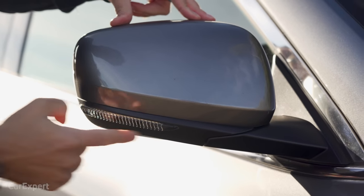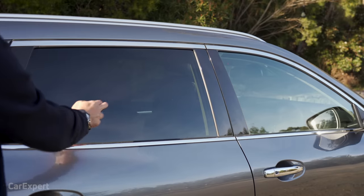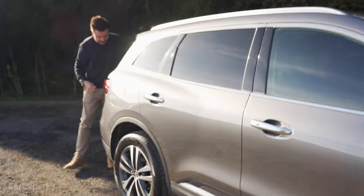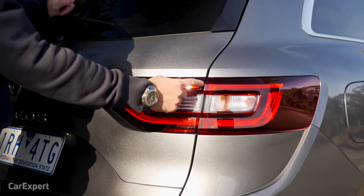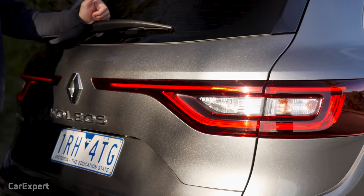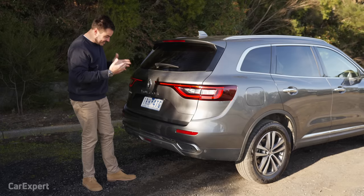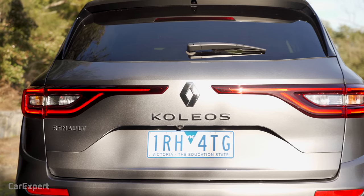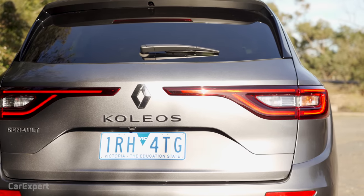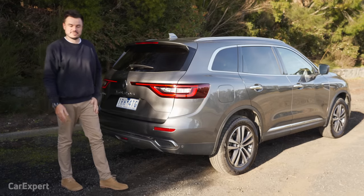You have an indicator built into the wing mirror, roof rails, proximity entry, and privacy glass. Around the back you get LED taillights, and that light strip continues all the way across — just like those chrome elements on the side. They've made this unique enough and different from the X-Trail to give it a design that will help it stand out. I think Renault has done a really good job differentiating this from other medium-sized SUVs.